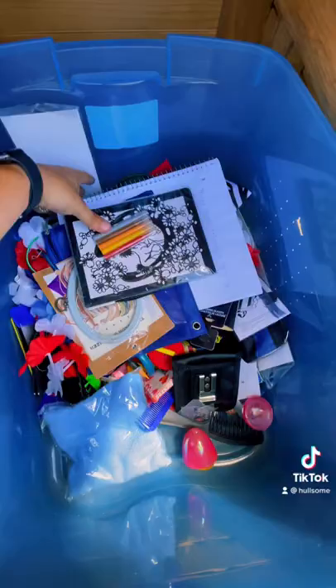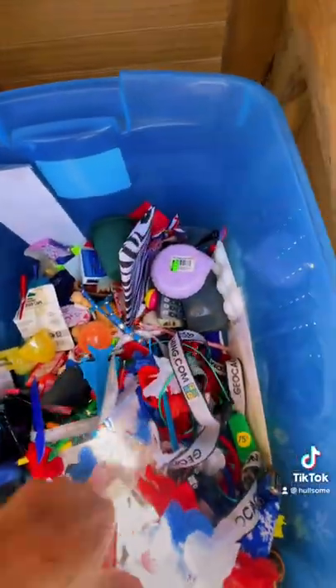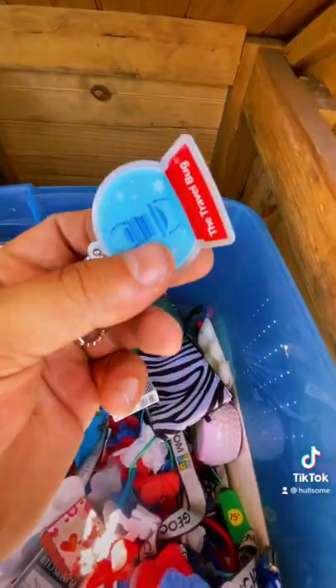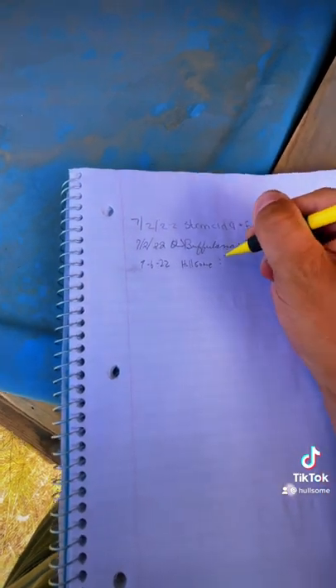As you can see, some caches like this have a ton of swag inside of them, which stands for stuff we all get. You can't even imagine all the things that could be considered as swag. If you find something you really want to keep, feel free to take it, but make sure to replace it with some swag of your own. Sign the log and hide the cache back where you found it.